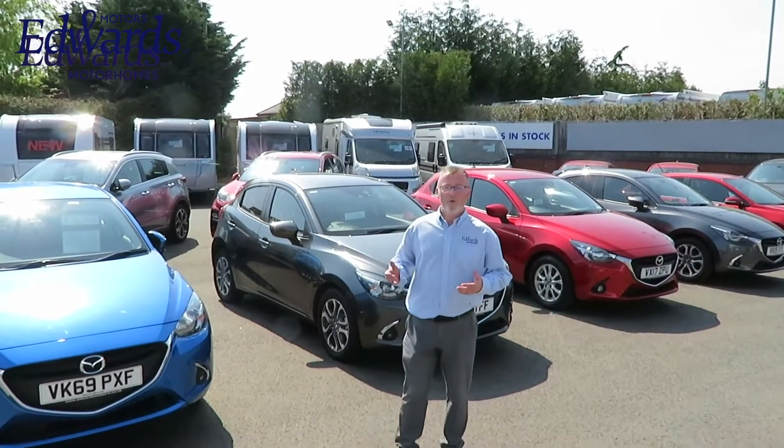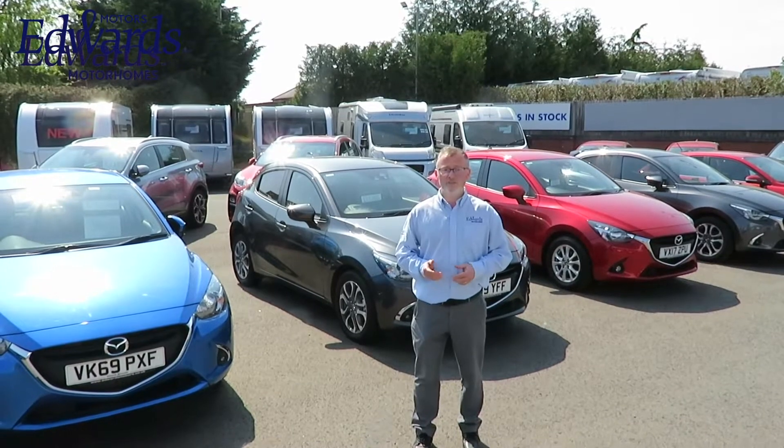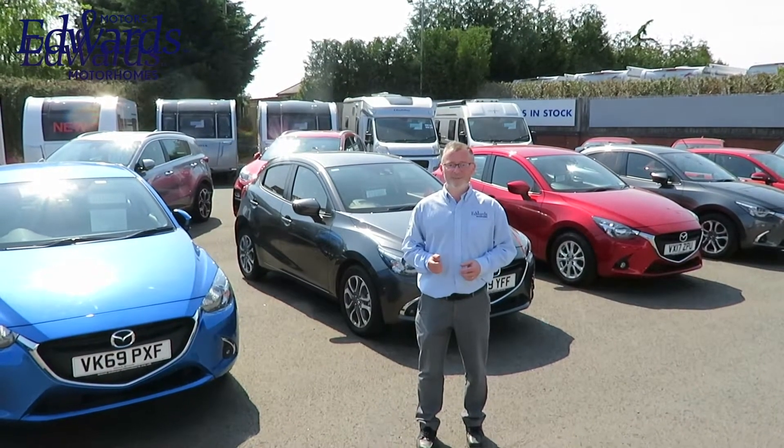So if you're looking for a new or used car, caravan or motorhome, or if you require any service or repair, why not come and see what we can do for you.